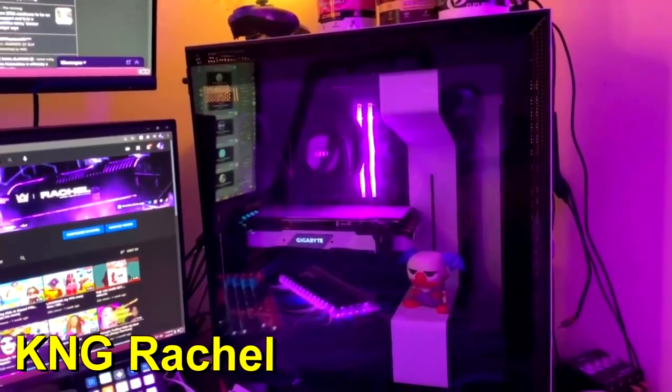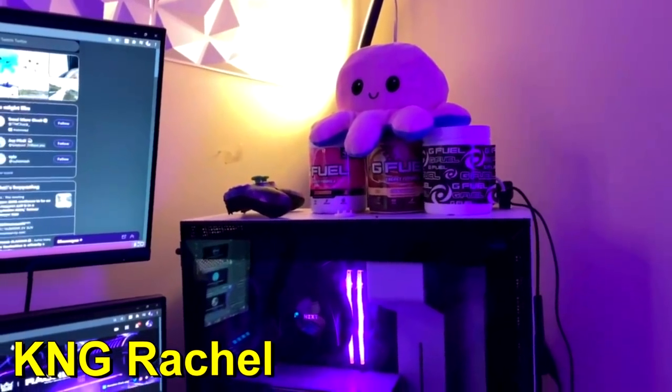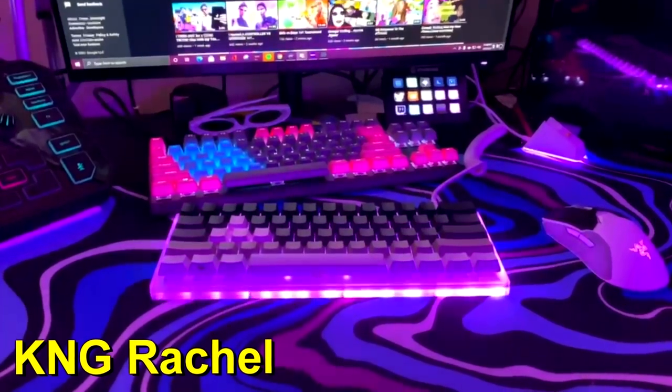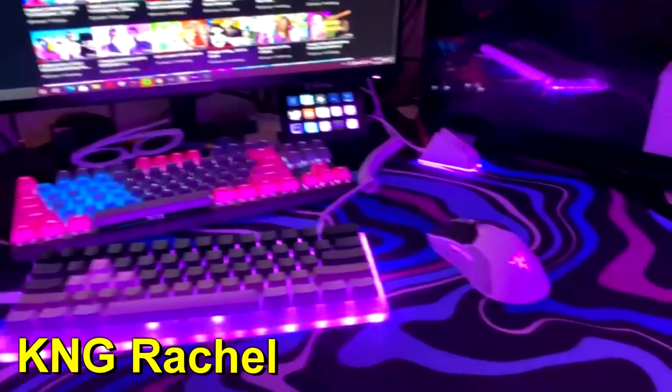I have a 2080 Super, a Ryzen 7 3700X with 32 gigabytes of RAM. It has some cheap fuel to talk on my PC and a scuff controller. I have two keyboards — the first one I built, it has Holy Panda switches in it. The keyboard behind it is the Apex Pro TKL.